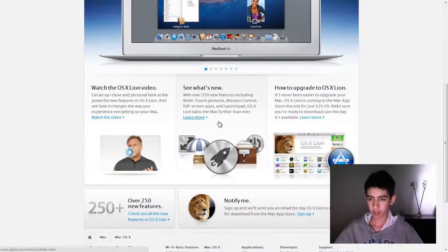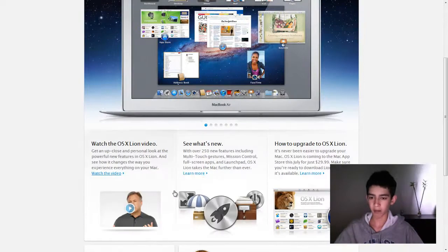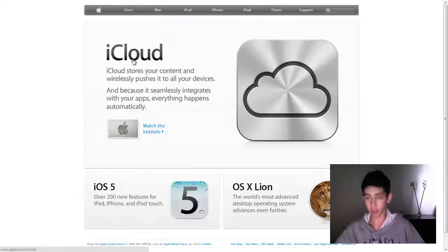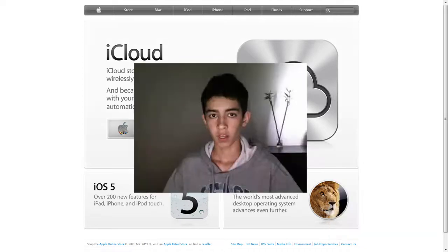There is a video made by Apple on all this stuff, which is way longer than this. You can go to Apple.com and check those out.